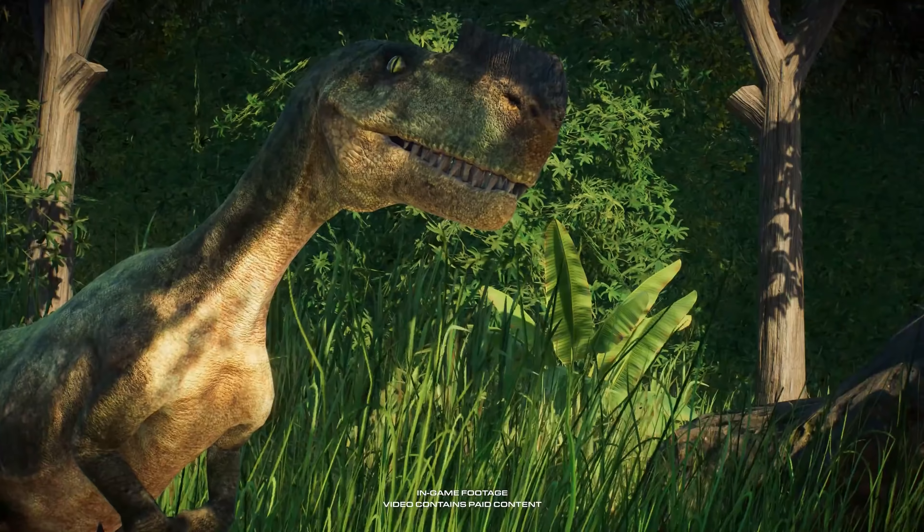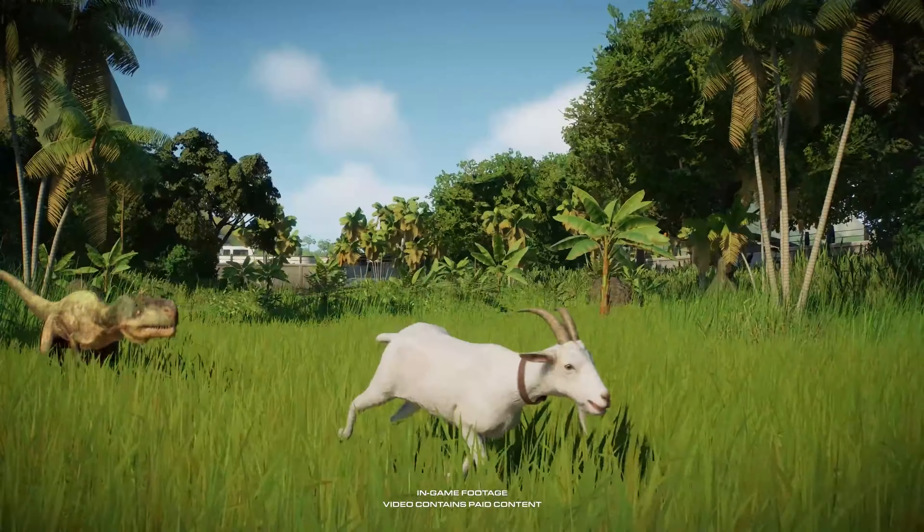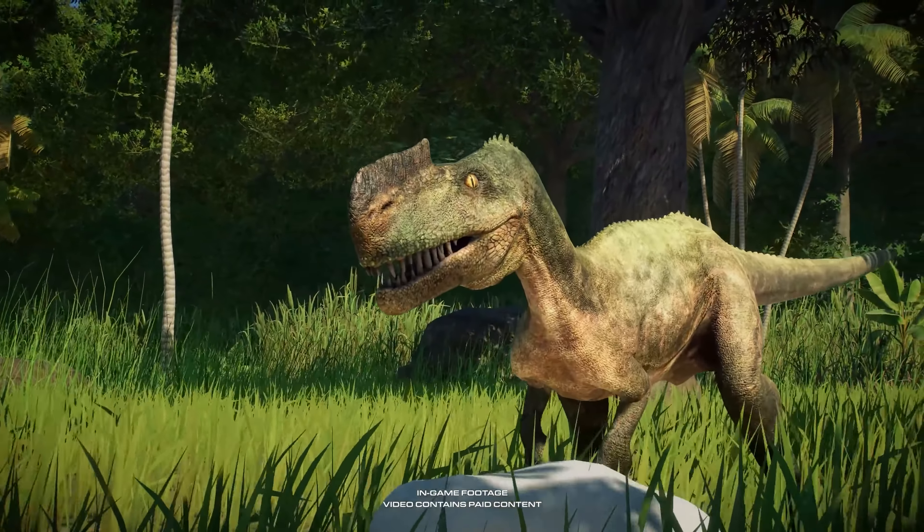The Monolophosaurus's titular crest along its snout gives it an instantly recognizable silhouette. These dinosaurs are skilled and patient hunters.